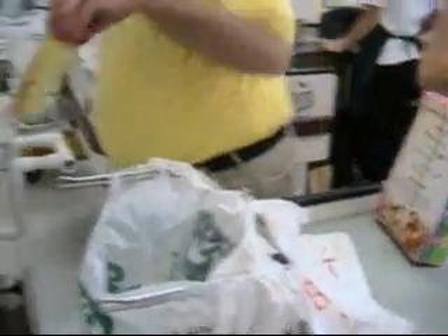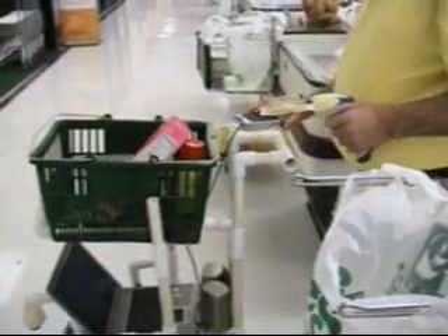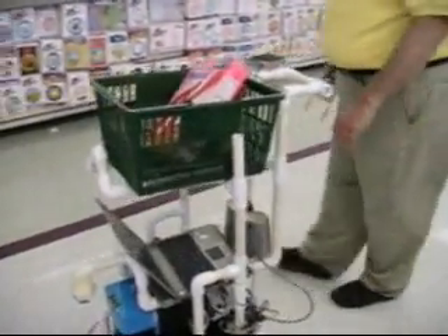And when done, the shopper will press the keypad again to let the robot know that it can start moving again. After the cashier, the robot always goes back to the same designated parking spot in the store, so that on the next run the shopper can find it there.